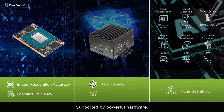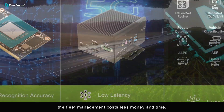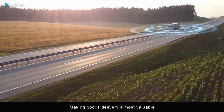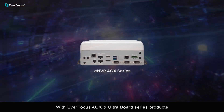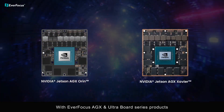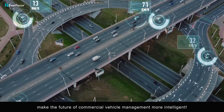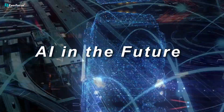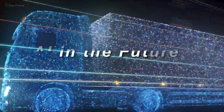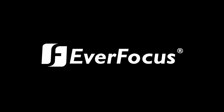Supported by powerful hardware, fleet management costs less money and time, making goods delivery a most valuable combination of high safety and efficiency. With EverFocus AGX and ultra board series products, make the future of commercial vehicle management more intelligent. EverFocus — your safety, our focus.